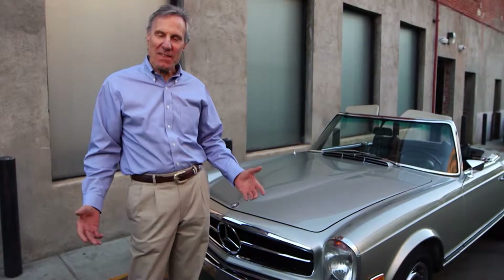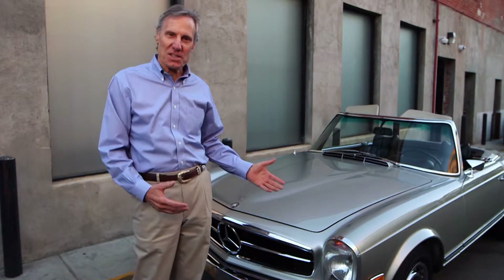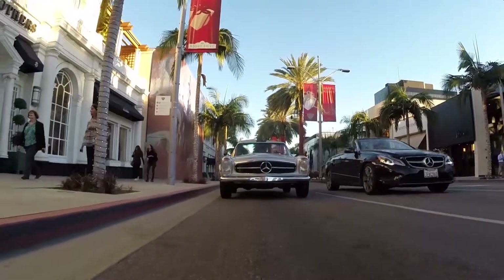Today is such a beautiful day. I think it's a perfect day to take a little cruise down Rodeo Drive in this beautiful '69 280 SL. Driving a classic Mercedes is a joy because it performs well.